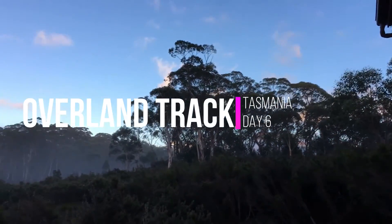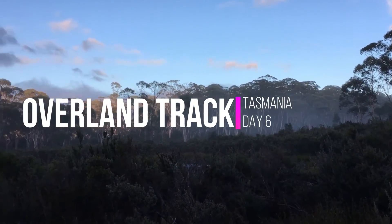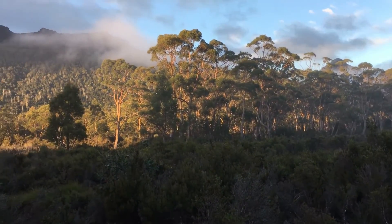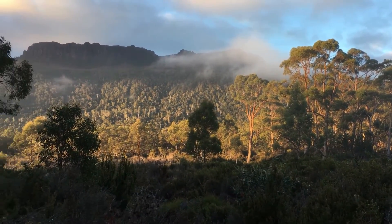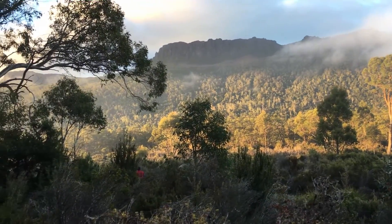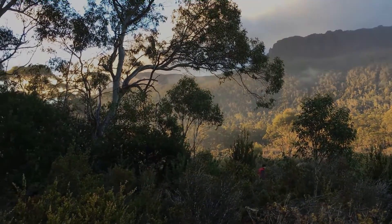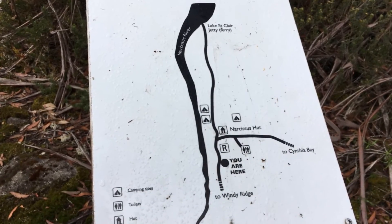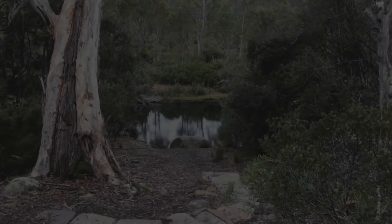Hello YouTube and welcome to my channel Bektrex Australia. In this video I'm on the Overland Track Tasmania, and this is day six. At this stage this is my last day on track. I will be heading from Narcissus Hut back to Cynthia Bay, which is where the Lake St Clair visitor center is and the finishing point for the Overland Track.